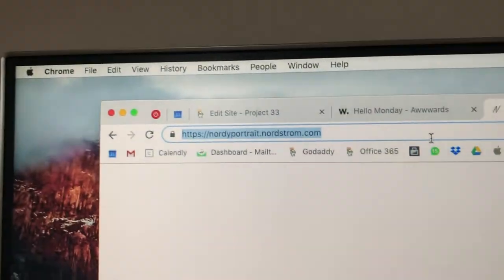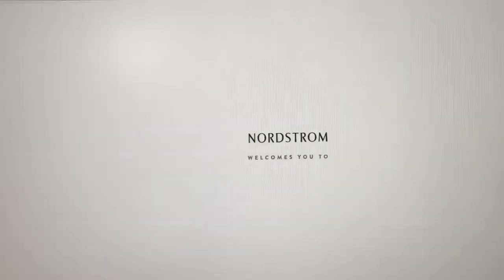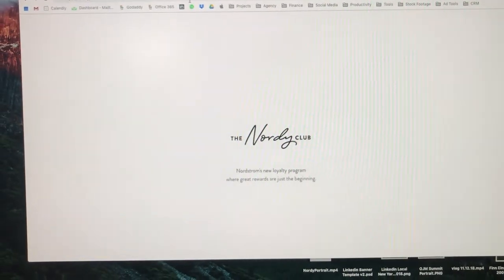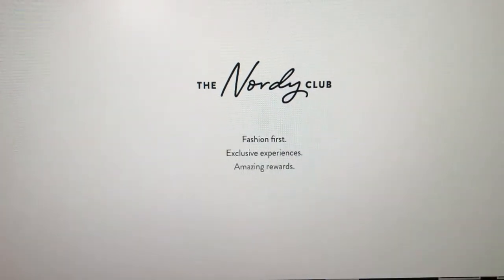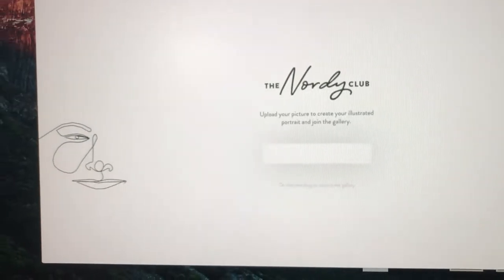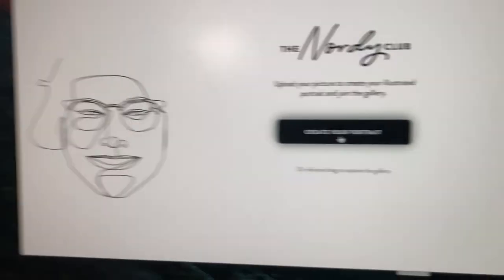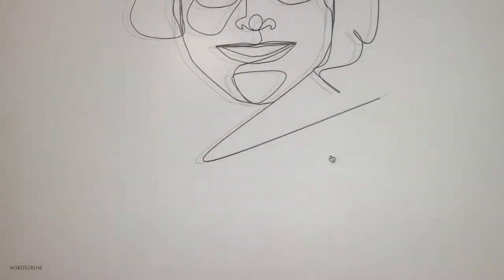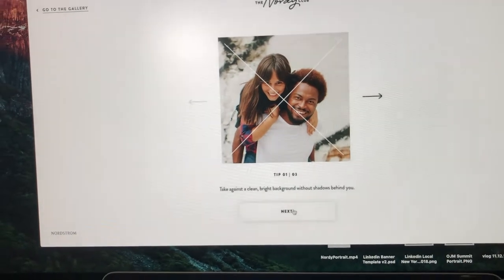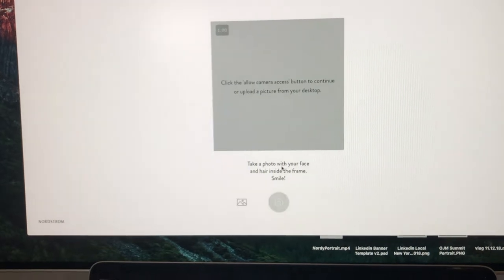One of the winners is a site by Nordstrom, and I'm just gonna show you the experience. It welcomes you to the Nordi Club — it's a loyalty program, kind of like a newsletter. It says 'create your portrait,' and then you get an idea of what you're getting. It tells you what you can and can't do — like no sunglasses — and then you get started.